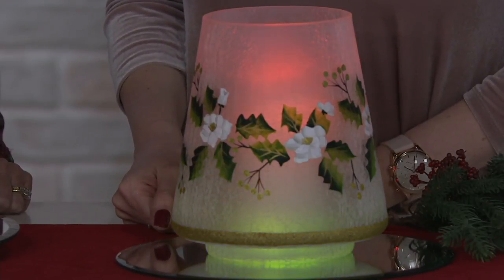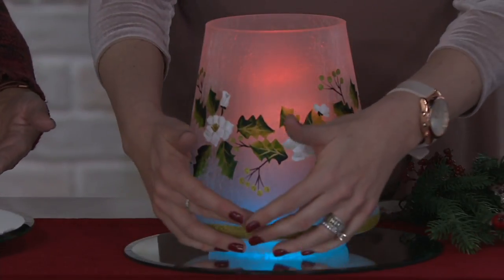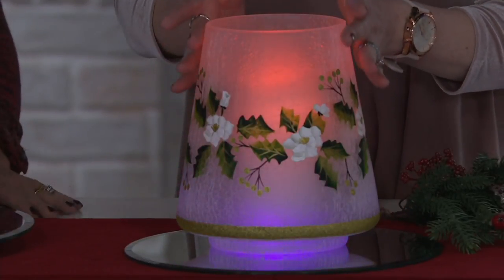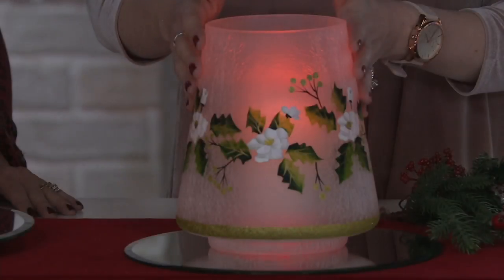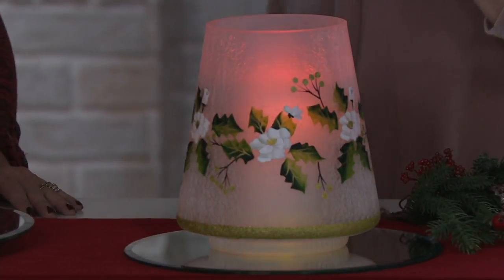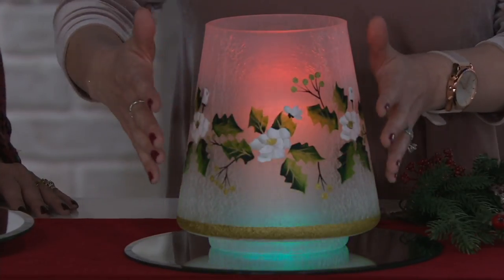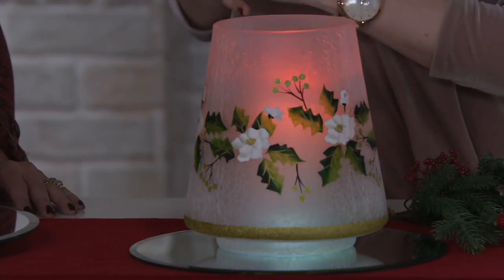It measures just about seven and three-sixteenths of an inch — let's just say almost eight inches wide at the bottom, and almost eight inches up to the top. You're really going to enjoy how the crackle of the glass picks up the light, and honestly how thick the glass is — very substantial. First they crackle the glass, then they add the frosting, then they hand paint it. No two are going to be exactly alike — artisan made.